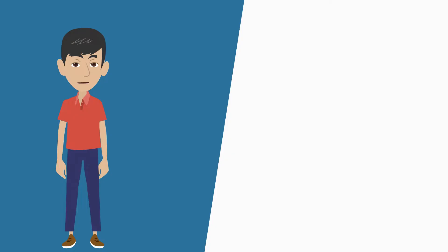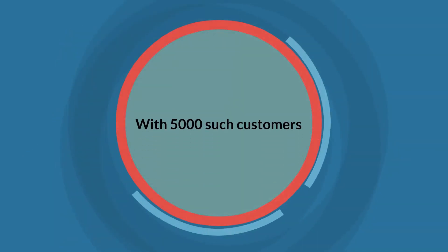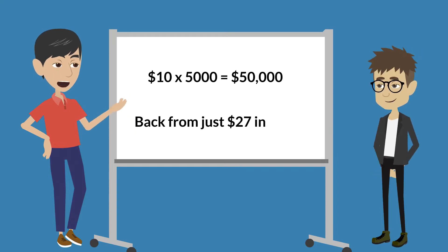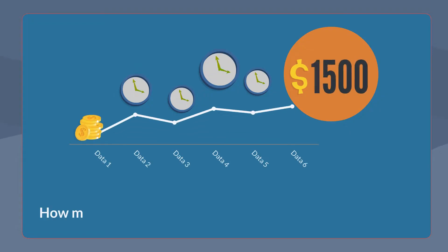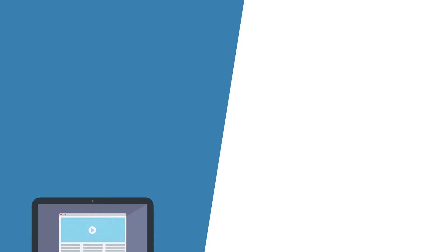Now let's take a real-life scenario. If you sell info products, software, or content from your membership site, you can charge at least $10 to your customers. With 5,000 such customers, you'll make $10 times 5,000 equals $50,000 back from just $27 invested. If you could do this over and over again, how many times would you want to turn $27 into $50,000?